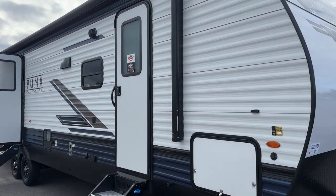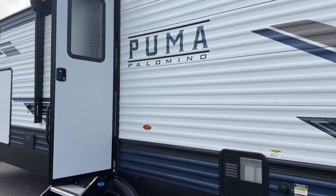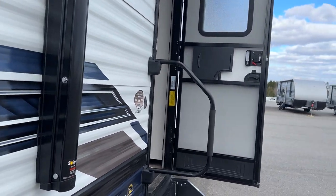Hi folks, Jason here at Leisure Time Sales, taking a look today at a 2024 Puma 31QBBH. Beautiful family camper, great for setting it up on a seasonal lot, and certainly with the right truck, something you could tow.